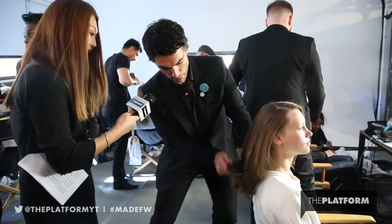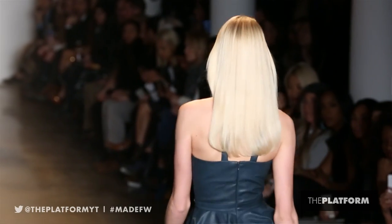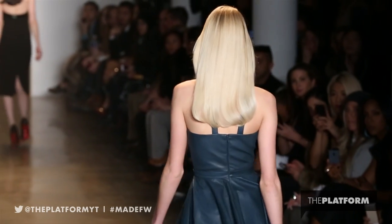Super shiny, super healthy. And those ends that we're going to be brushing — they go all in. So when the models are walking, there's going to be a very sexy bounce to it. That's going to be the end result.